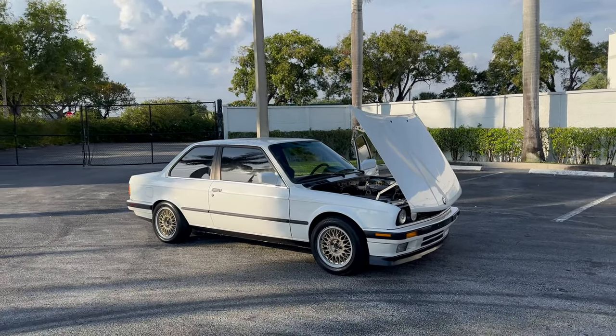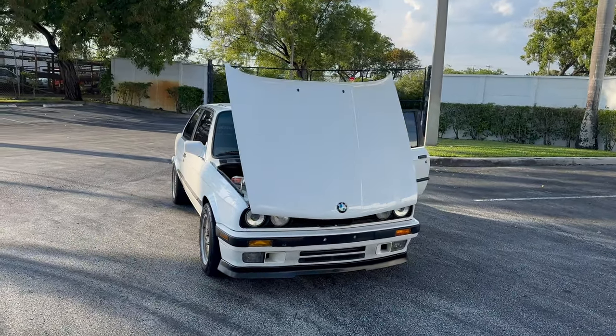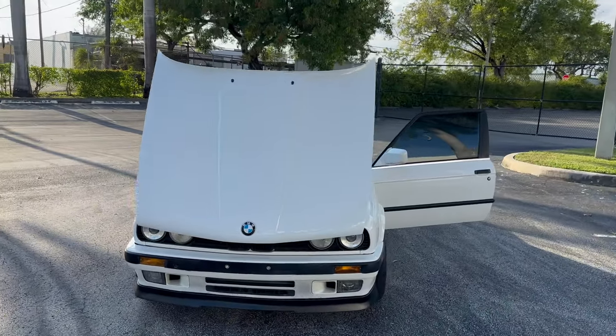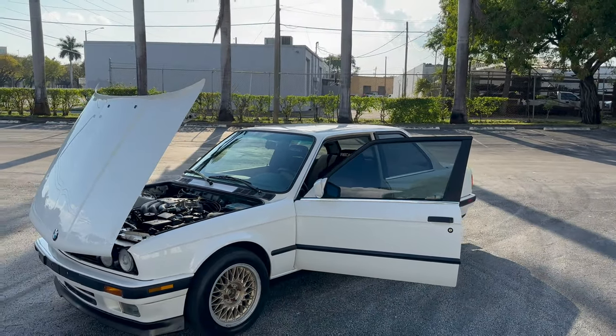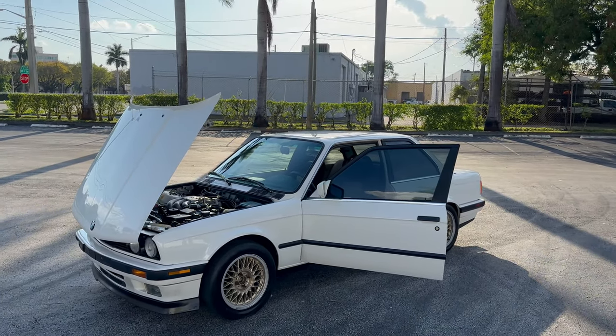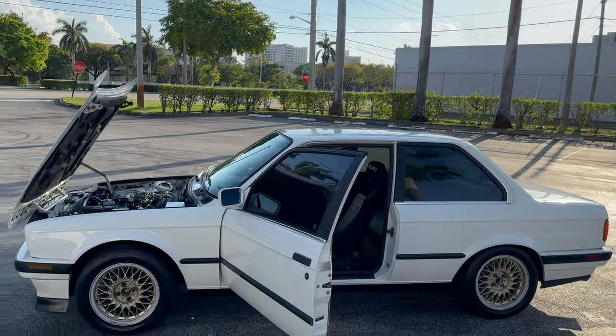Thank you for the opportunity to discuss this nice E30 with you. I look forward to hearing from you soon. If you've got some enthusiast cars at home, I'd love to hear from you and hear about what you've got. Also, if you're looking to maybe get rid of some of them — time for something new — give me a call. I may be interested in purchasing it or helping you out with a little bit of a consignment sale.